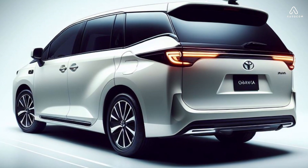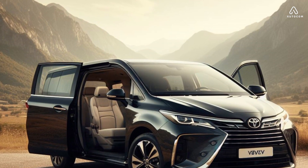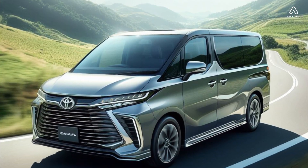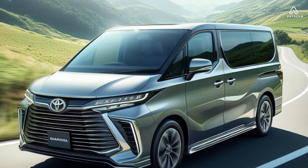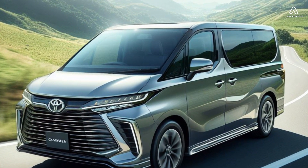The Granvia comes standard with a variety of advanced features, including a rear-view camera, a touchscreen infotainment system with Bluetooth connectivity, and a suite of safety features including lane departure warning, automatic emergency braking, and adaptive cruise control.